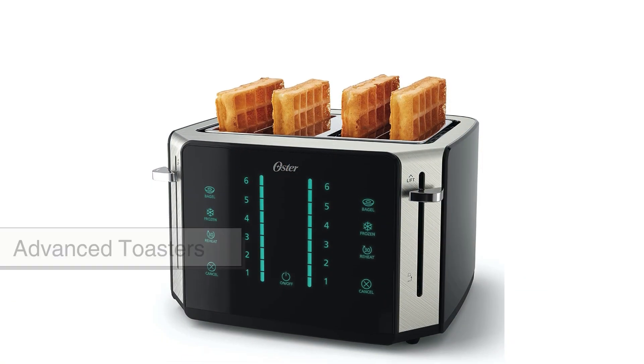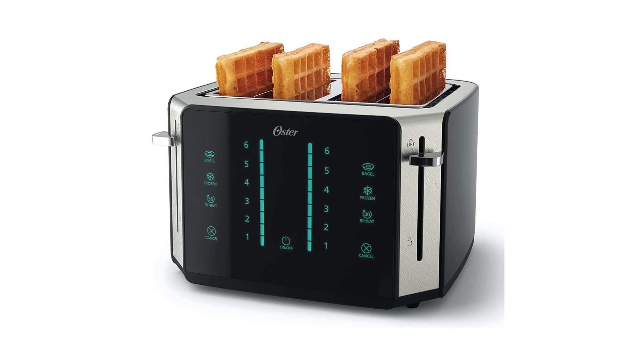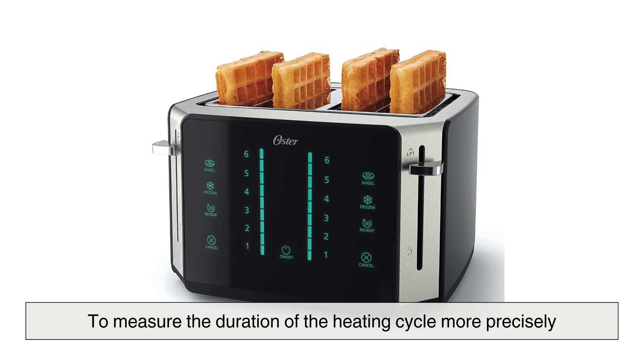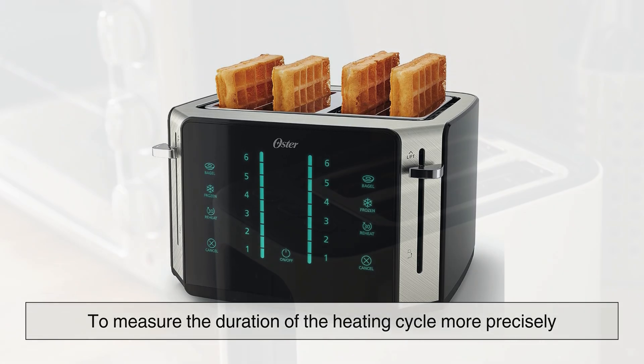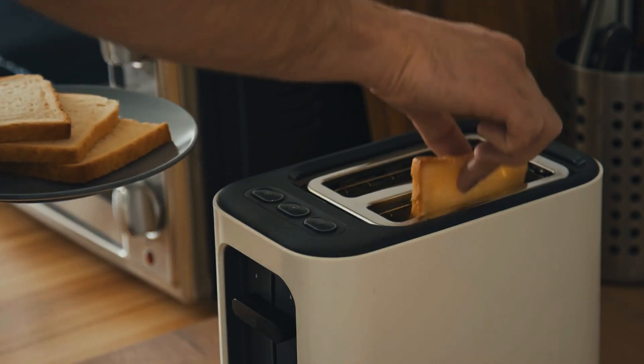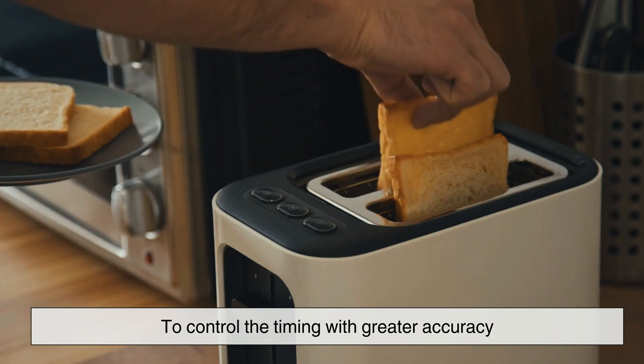More advanced toasters, particularly those with digital settings, use microcontrollers and capacitors to measure the duration of the heating cycle more precisely. Instead of relying on heat-induced bending, these toasters use electronic circuits to control the timing with greater accuracy.